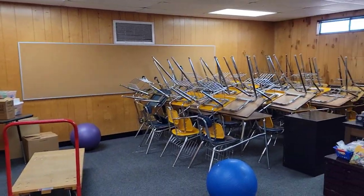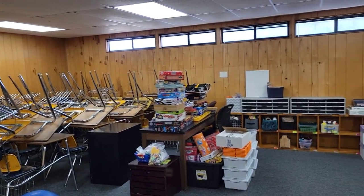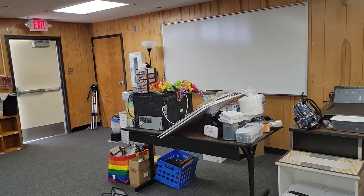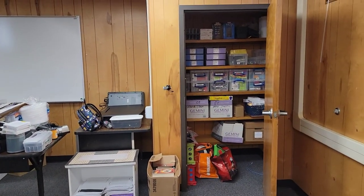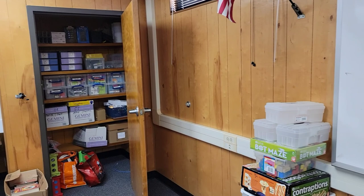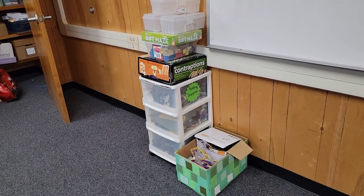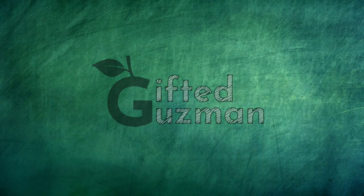Everything's moved in. I've got things in general categories of where they're going to be — some of it's going to need to move. Obviously I need some bookcases, but it's getting there, so we'll see how it turns out. I got everything from the old room all the way out to the new room. Now the fun of decorating and putting it all together and making it look like a fun classroom begins. See you next time!